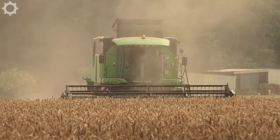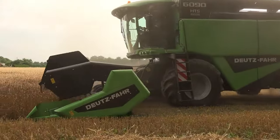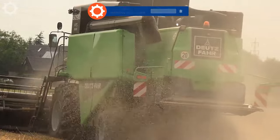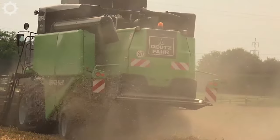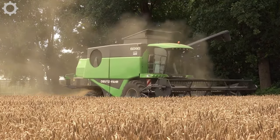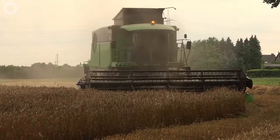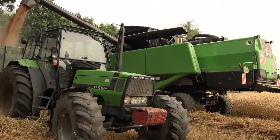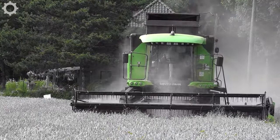The Deutzfahr 6090 HTS has a cutting platform width of 6.3 meters, making it a very suitable machine for medium-sized fields.